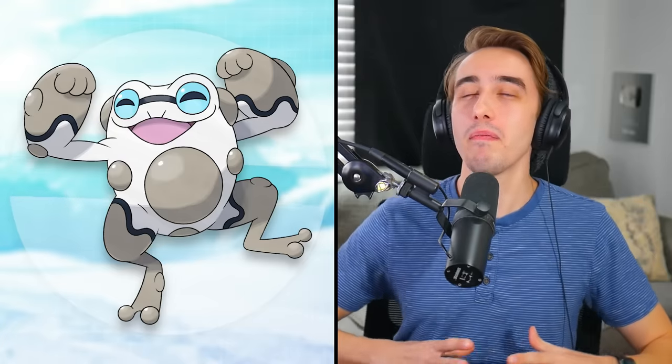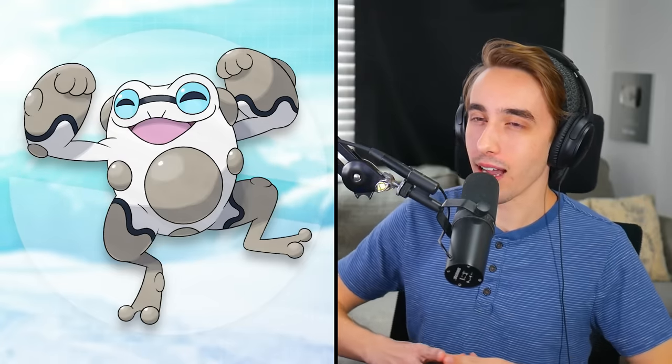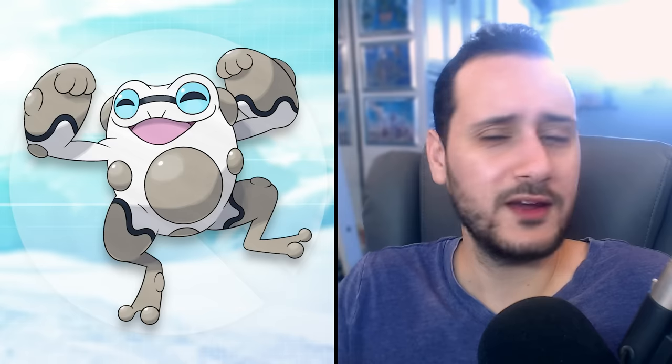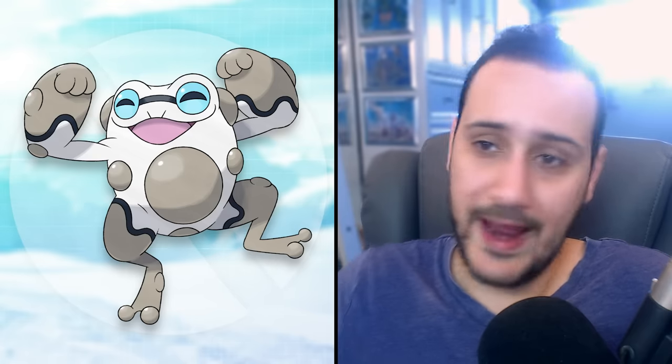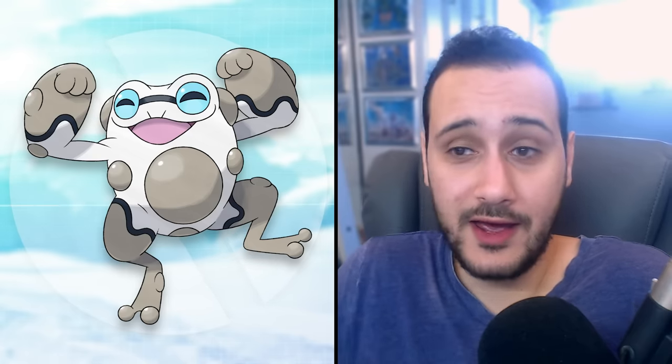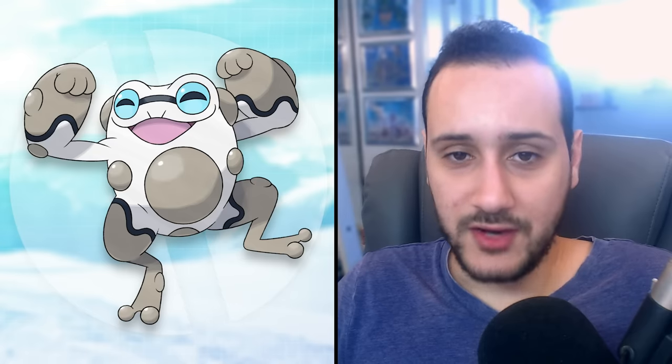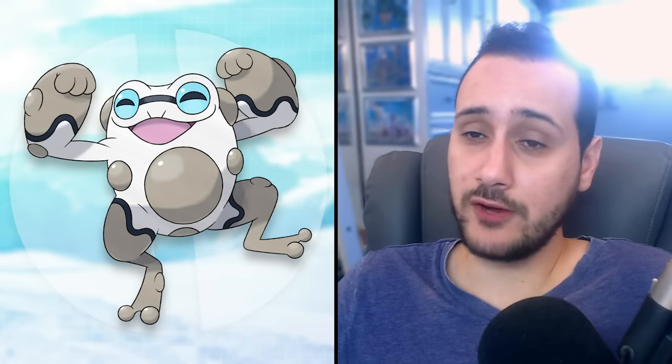Viewers give it a nine out of ten — they really love it. It's so happy it makes them happy. It's the most realistic Fakemon in the series. Now, can there be two complete successes in one video? Let's find out with Fakemon number two.